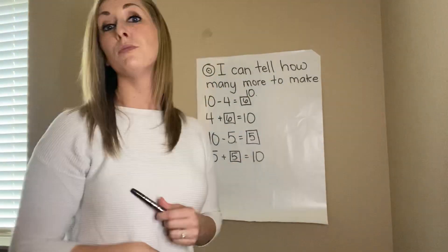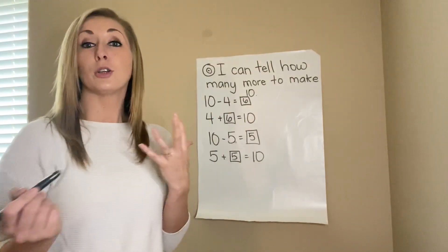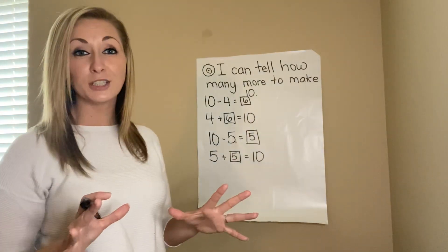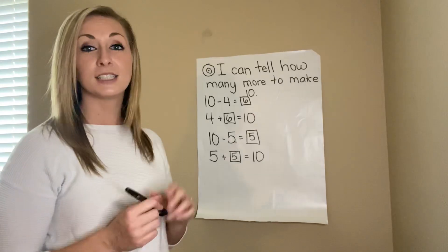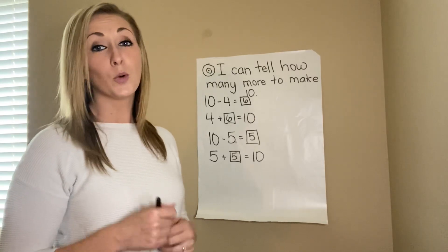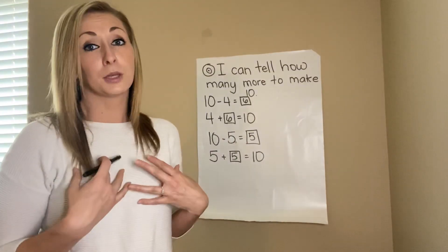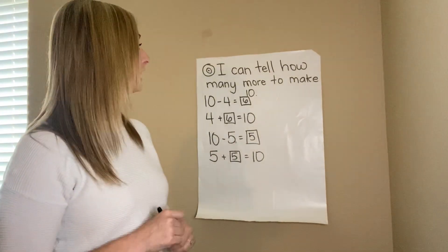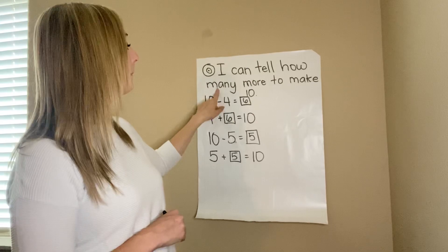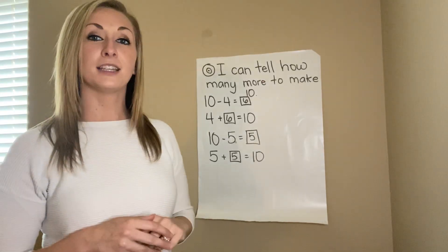As you reach in, you might grab one marshmallow, or all 10, or three, or seven — these are all different ways to make 10, which is why this game will always change. You'll always have different numbers and be working different ways. You can use subtraction and addition, and it's a fun game to play with somebody at home or by yourself. Our learning target is: I can tell how many more to make 10 — these are different ways to make the number 10.